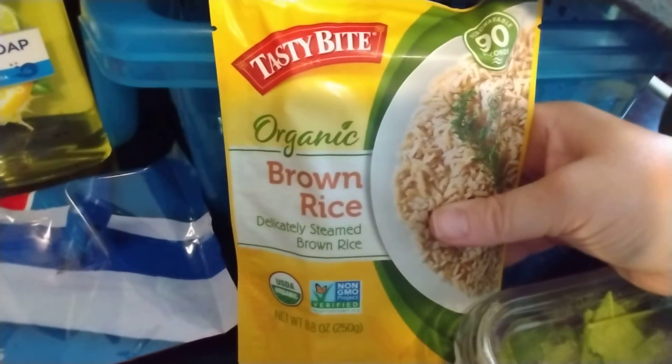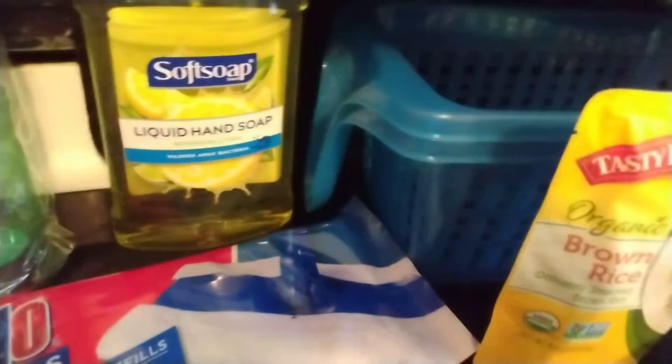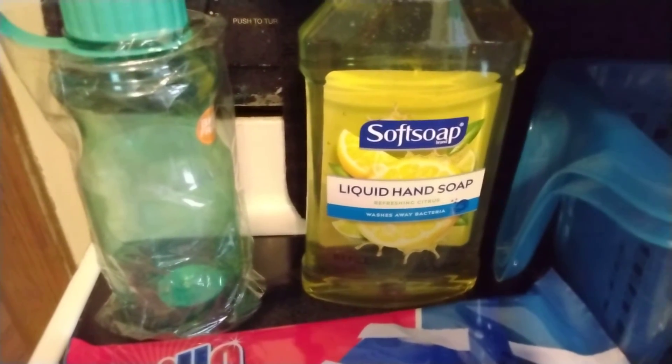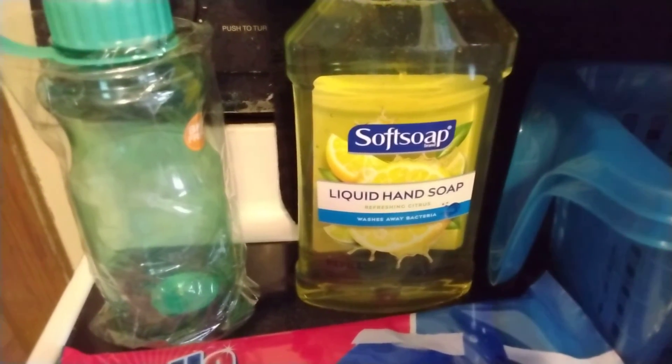I got some of this organic brown rice — it just steams in the bag in the microwave, and it's from the Tasty Bite Company. Just a quick side for a night when I need to make an easy dinner. I also got some of this Soft Soap liquid hand soap in the lemon scent. It is 32 ounces, and I thought that was a good deal for $1.25.